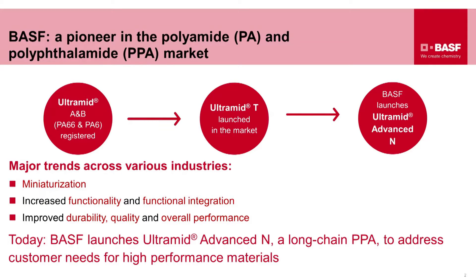BASF has been present in the polyamide world for over 60 years. We've been selling Ultramid A and B compounds to all our customers globally. We are one of the largest, if not the largest, polyamide supplier to the market today.